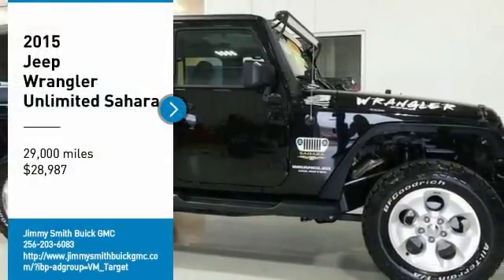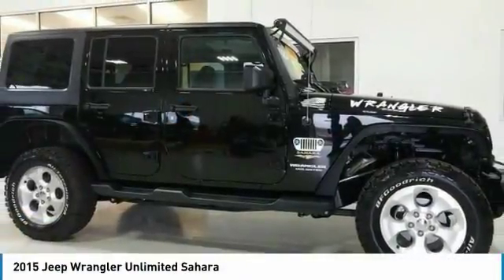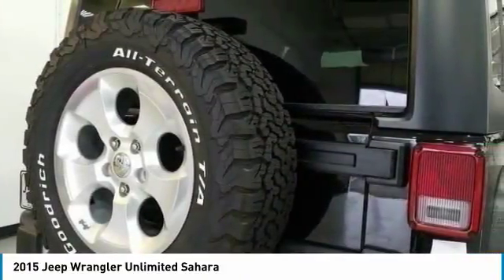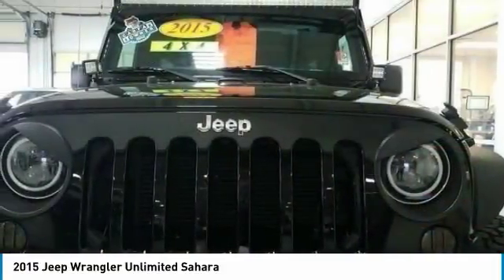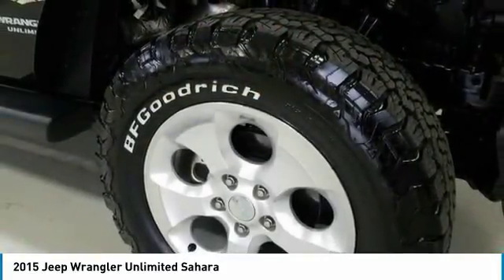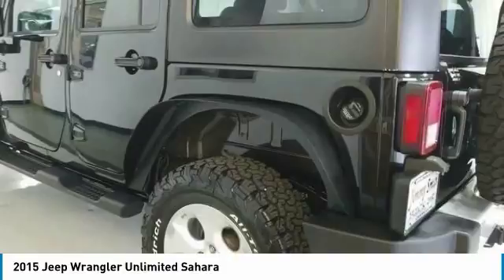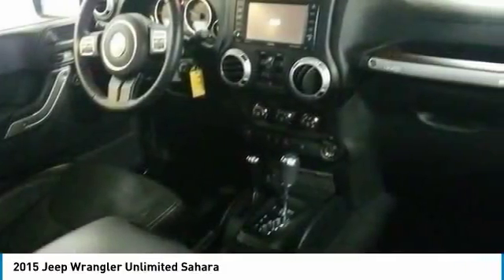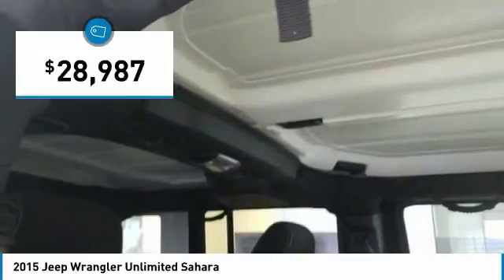You are going to love the 2015 Jeep Wrangler Unlimited. The Jeep Wrangler Unlimited is an on and off road capable vehicle that was made for you to enjoy. Stylish, rugged and comfortable — all traits of the Wrangler that let you decide where you want to go and how you want to get there. And it is priced below $30,000.